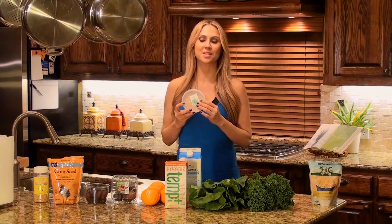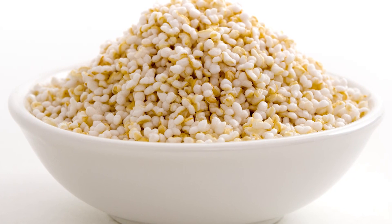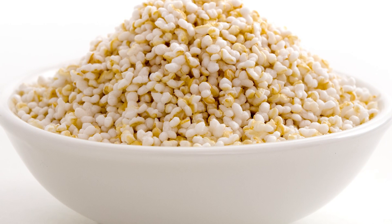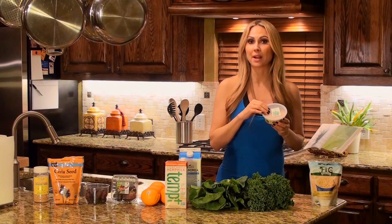Here's another great one in this little container I got from Whole Foods — this is amaranth. Amaranth packs a punch of calcium. In one cup, you have 275 milligrams of calcium. This is a perfect food, great for breakfast.